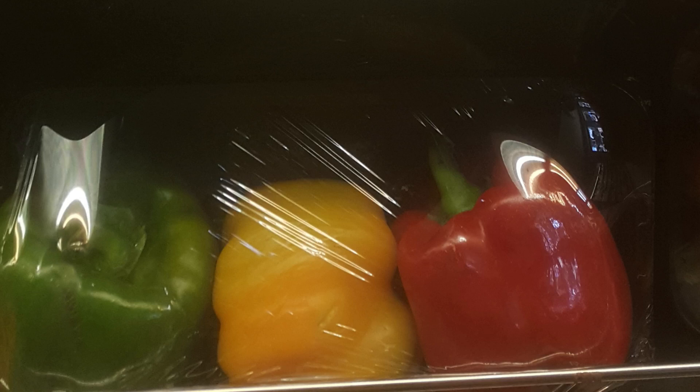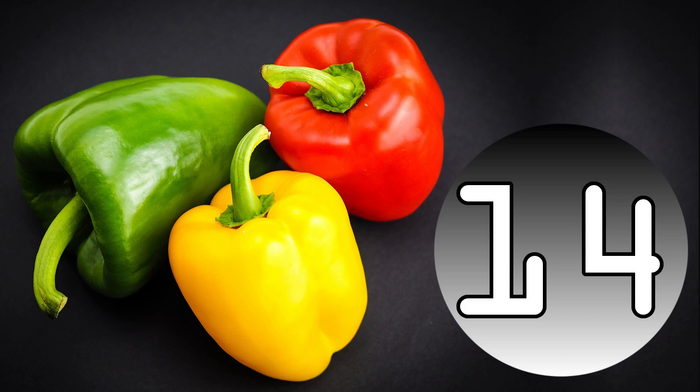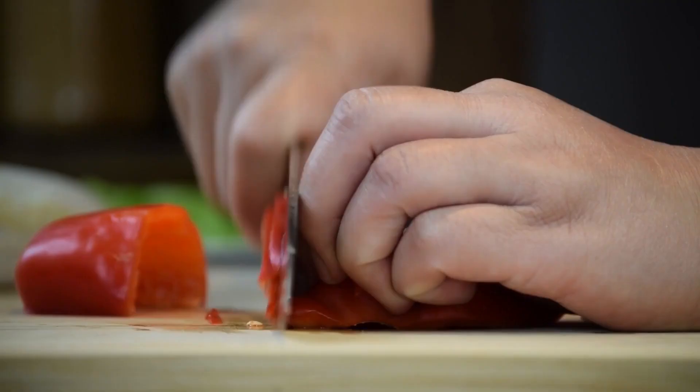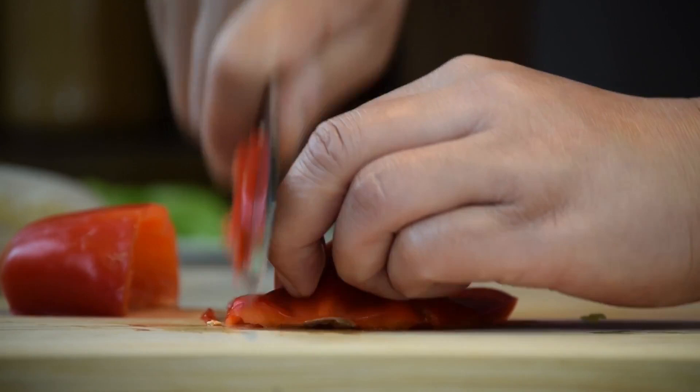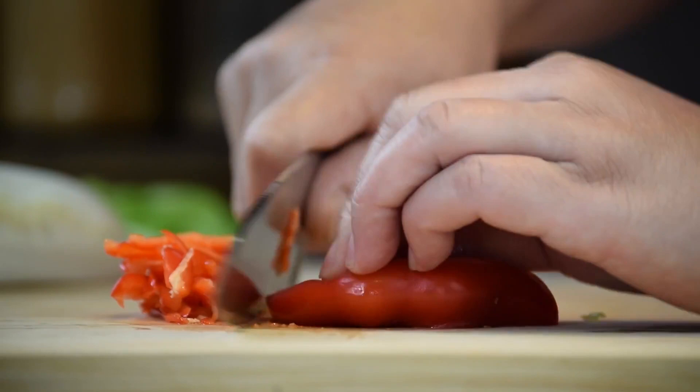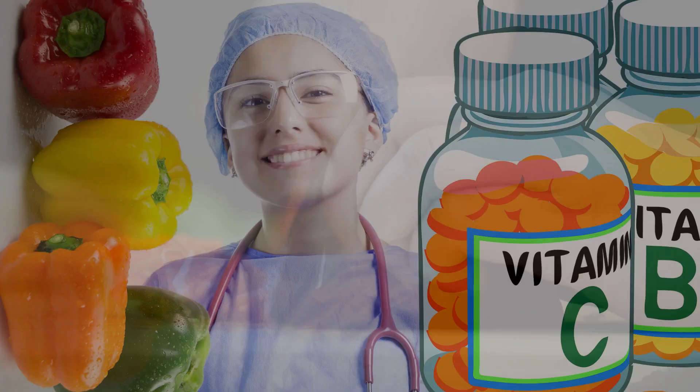Number 14. All colors of the bell pepper will provide you with a high concentration of vitamin A, but the red bell pepper will give you the highest of them all. A 100-gram serving will provide you with a little more than 100% of your recommended daily intake. As with vitamin C, the red pepper will provide you with the highest concentration of vitamin A, though all bell peppers are excellent sources of it, regardless of color.